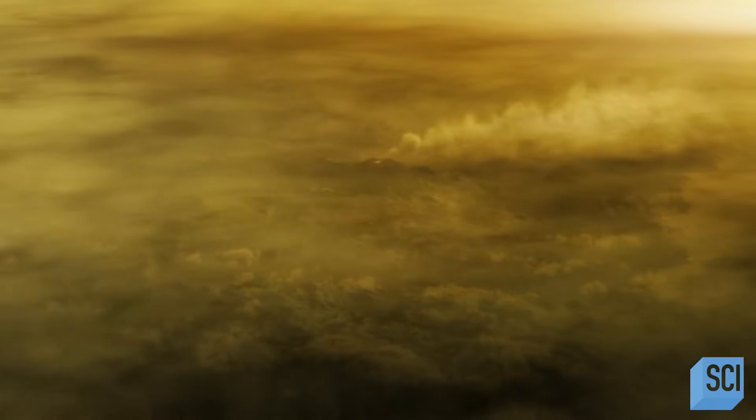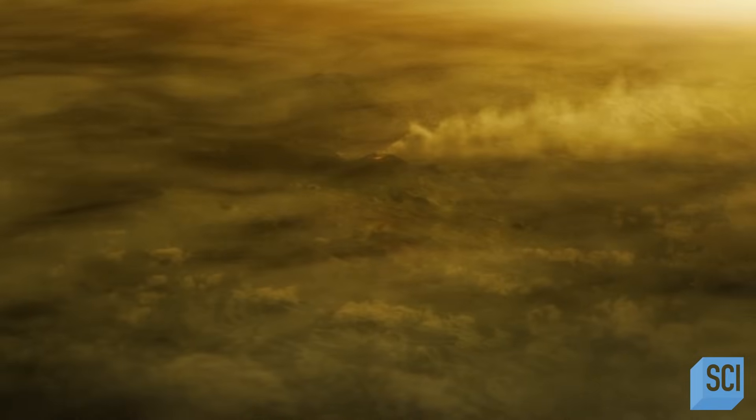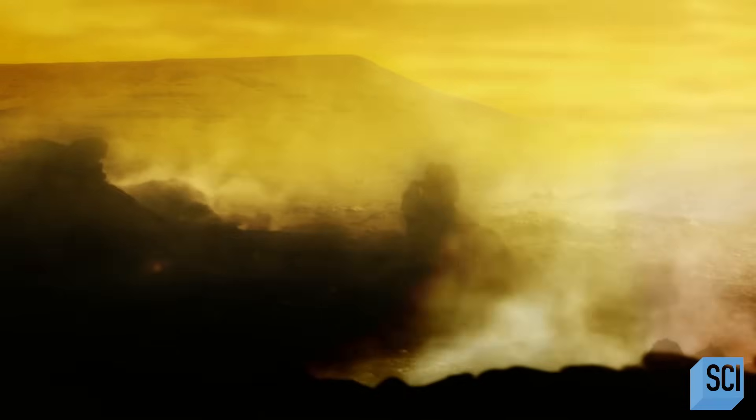On Venus, with its much deeper atmosphere than Earth, this insulating effect is taken to its extreme. It is so much hotter on Venus because the pressure is at 92 bars — almost 100 times that on Earth. The atmosphere is much thicker and much denser, and it really holds that heat in, making Venus the incredible inferno that it is.